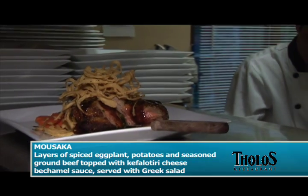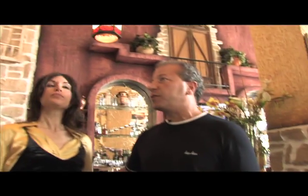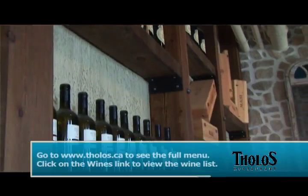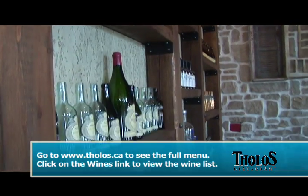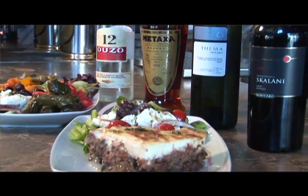Tholos has an amazing list of drinks to go along with any meal. Our wines — we have an extensive list. We're probably the largest list of Greek wines here in Ontario, and we bring them in directly from Greece. We carry Ouzo 12 and Metaxa, a 7-star Metaxa, which is a Greek brandy — just unbelievable. Very smooth.